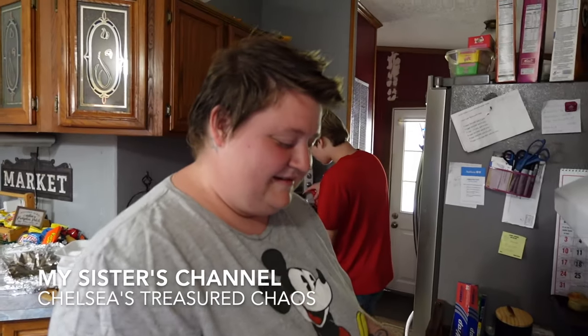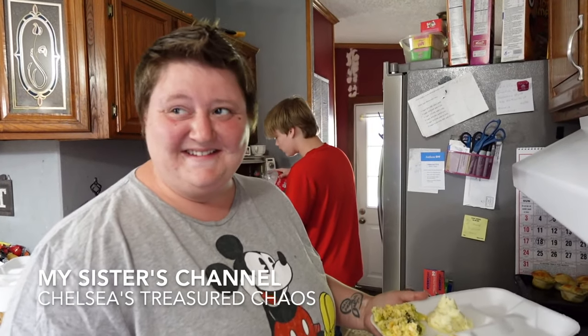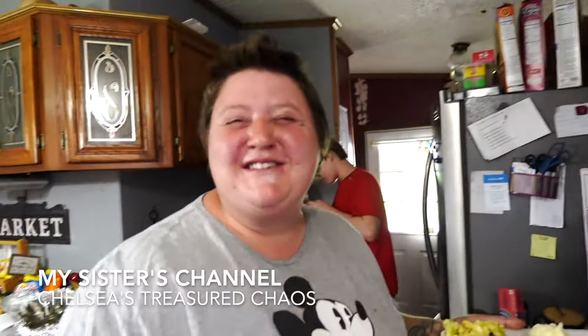Chelsea's been working on her back bathroom — y'all stay tuned, you'll see that in an upcoming video on Chelsea's Treasure Chaos. Ryan said you should have named it 'Little Blessed Mess.' That's what I thought about too.